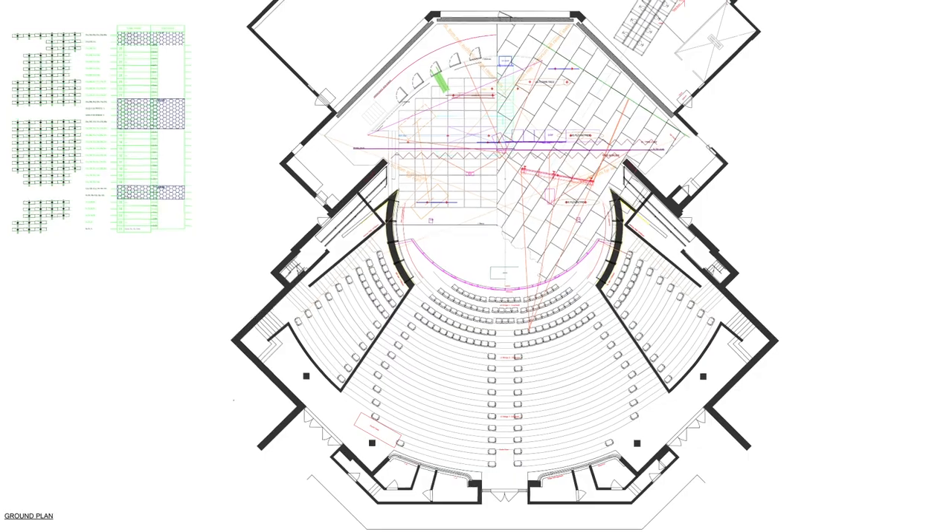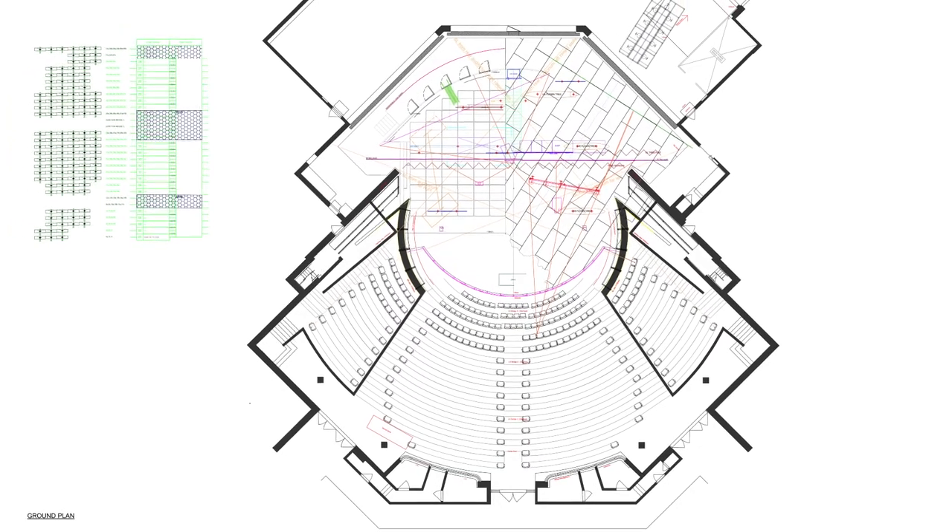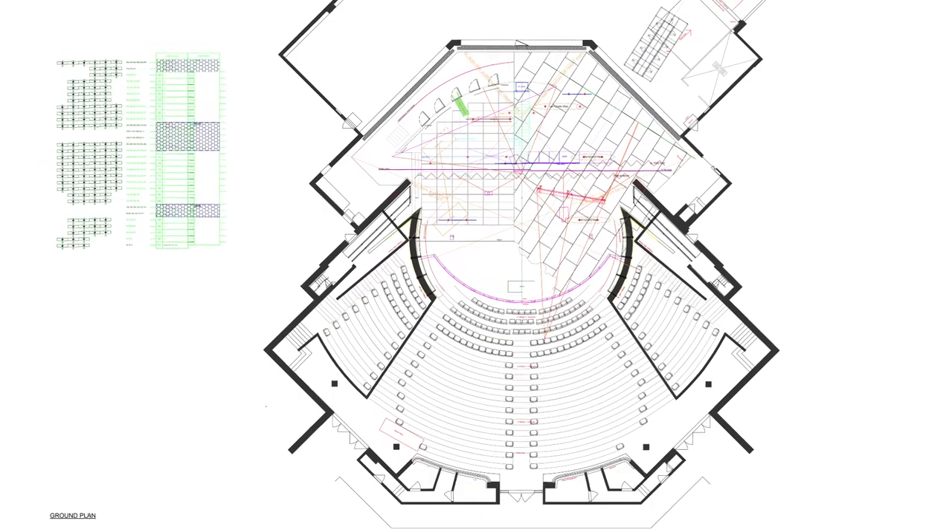Jonathan came with quite a lot of preconceived ideas — he knew the play really well. Jonathan and Richard would sit down, have a conversation and discuss ideas. From those ideas I would then take a look at the ground plan of the Olivier and practically and technically work out how we could make each idea work.